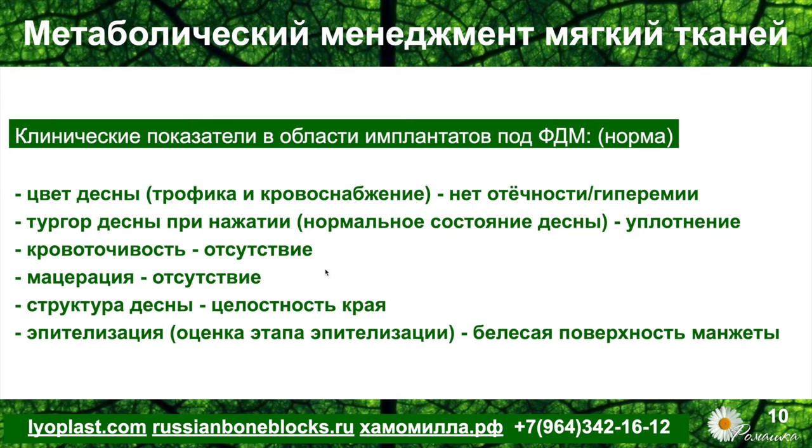Кровоточивость — должно быть полное её отсутствие при наблюдении в месте экспозиции геля под формирователем десны. Отсутствие мацерации на контакт с формирователем, поскольку в отдельных зонах эпителий образуется раньше, а где-то позже, и за счёт прокручивания формирователя мы срываем эти зоны. Там, где эпителий ещё недостаточно состоятелен и мало слоёв, он полностью сходит, открывая подлежащие кровеносные капилляры, которые дают кровоточивость либо плазматическое отделяемое полупрозрачного или беловатого характера.